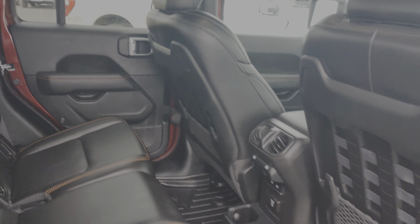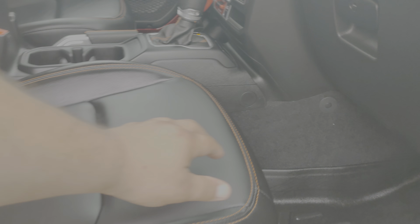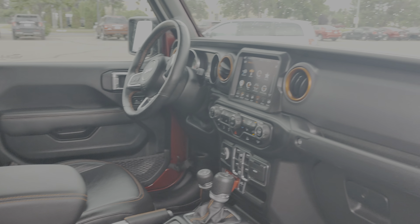Interior: Rough Country all-weather floor mats, full leather interior, sliding rear window with rear window defroster, Alpine sound system, subwoofer — whole nine yards. Let me slide the seat back here.